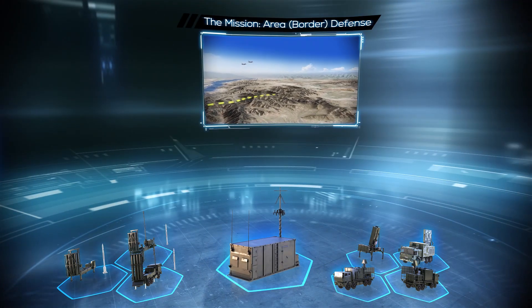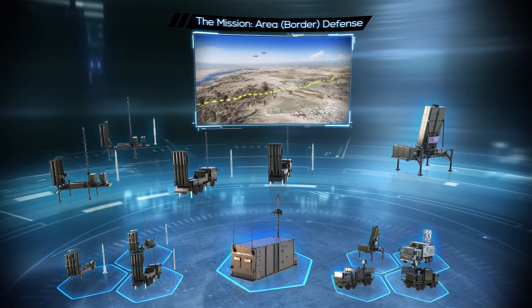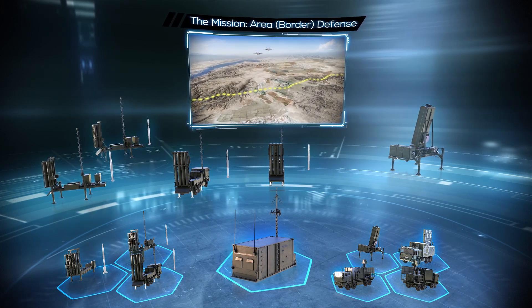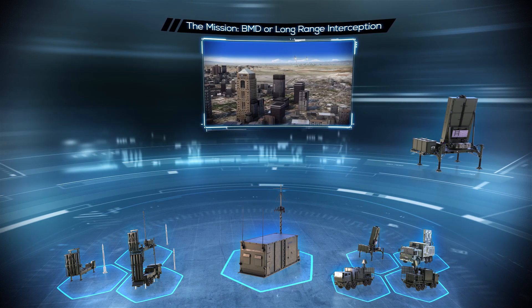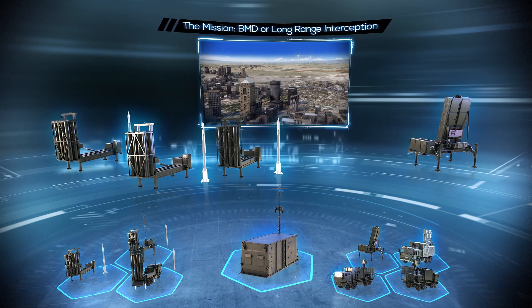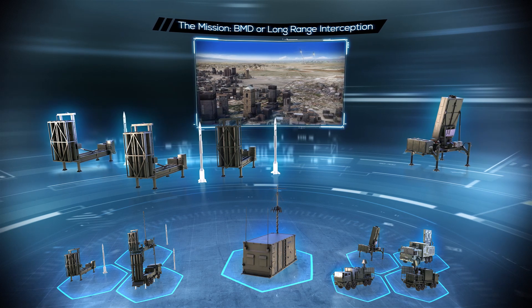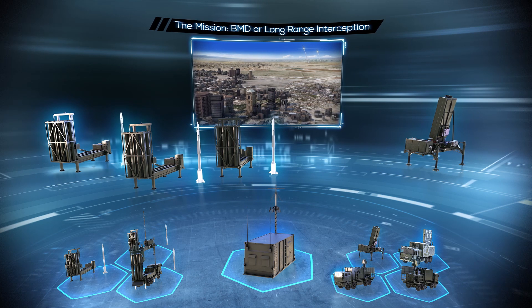If an area or zone border defense is required in addition, the same structure connected to a multi-mission radar will provide a suitable defense capability. And if a future threat should require BMD capability or long-range interception capability, the operational requirement will be accomplished simply by adding Barak LRAD ER launchers and interceptors, along with external detection or additional forward-deployed MMR.